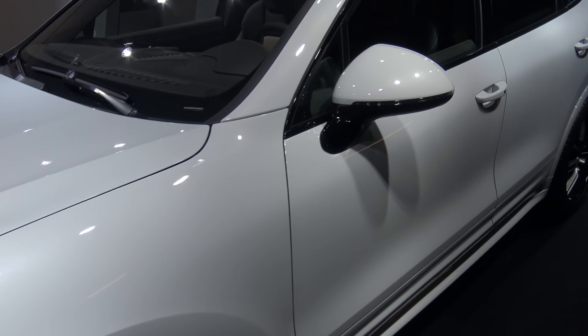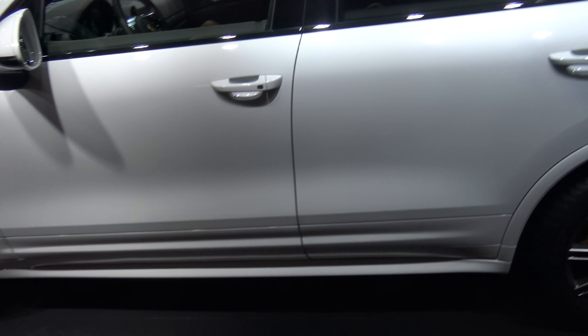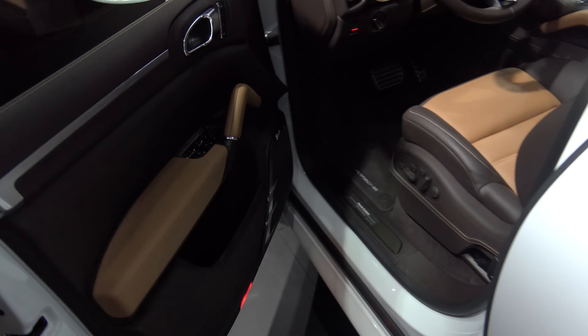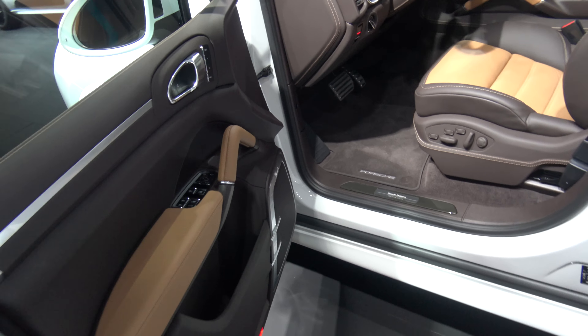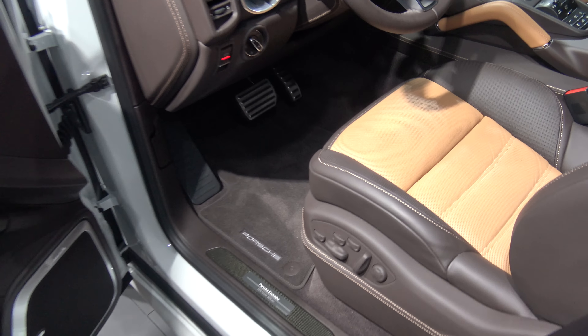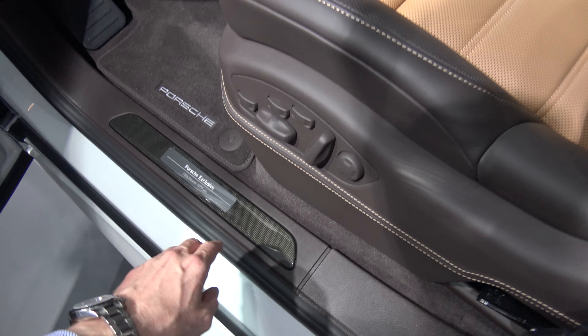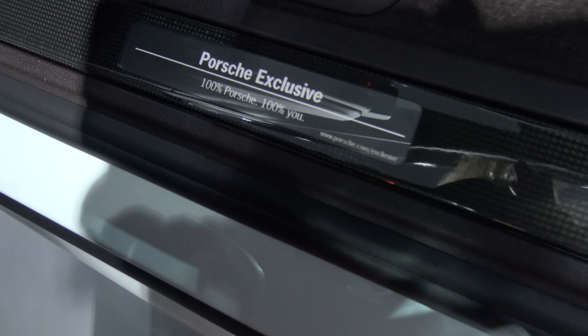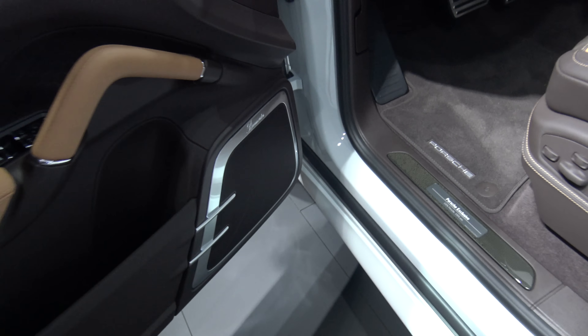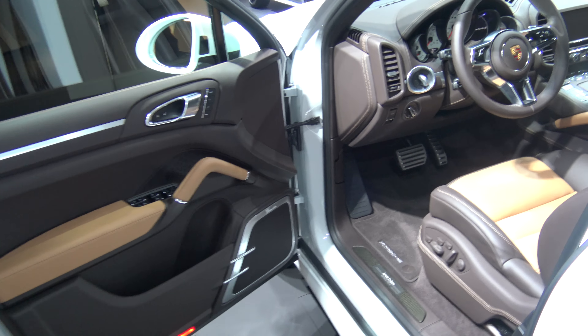Have a look inside. Yes, it's two-color interior, contrasting stitching — 100% Porsche, 100% you. That's right, 100% expensive also.